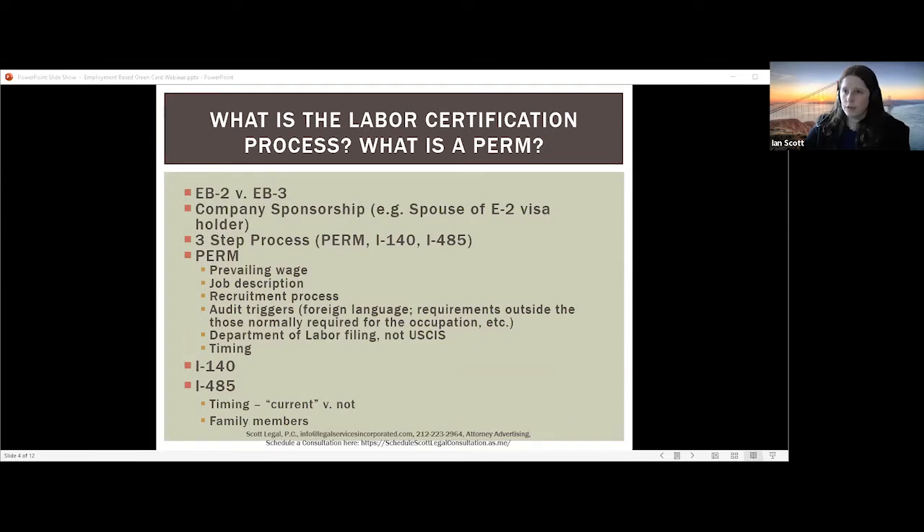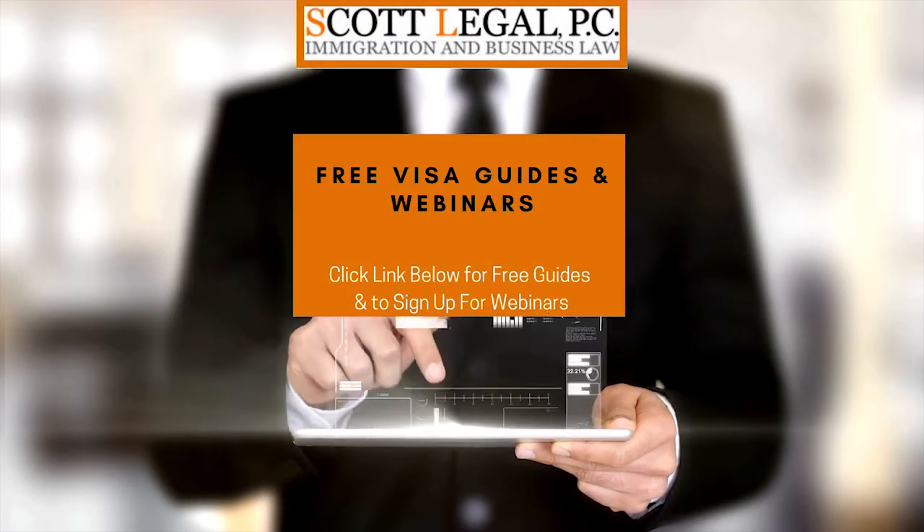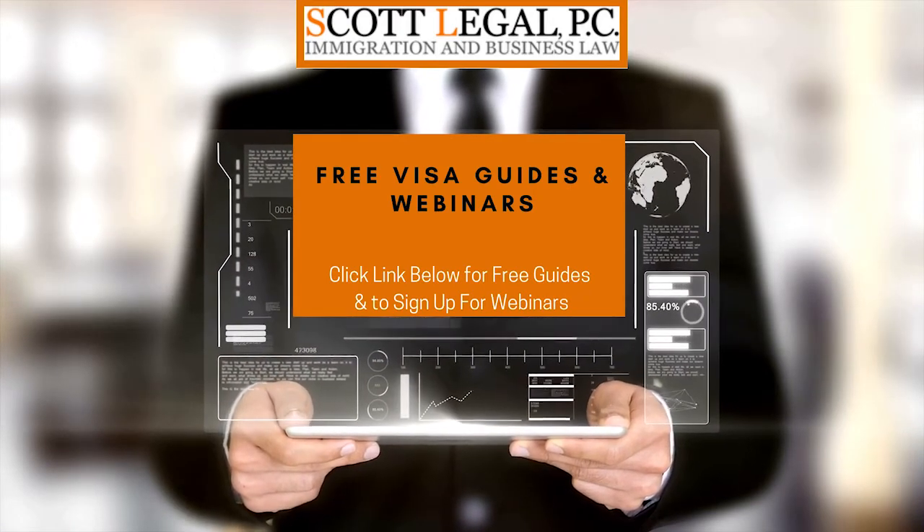If there are any workers who meet the minimum requirements and cannot be fairly disqualified, then the PERM process has to stop. The company can always wait and go back to test the labor market later. But if you find a willing, qualified, and available US worker, the process cannot continue at that time. If the company does not find any willing, qualified, and available US workers, they can proceed by preparing form ETA-9089 and submitting it to the Department of Labor, which will then review the form to determine if the labor certification can be certified.